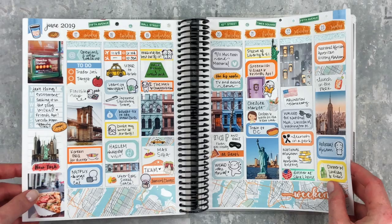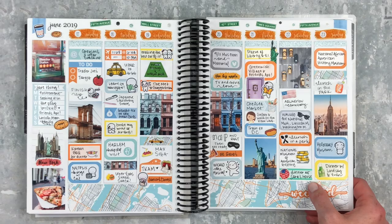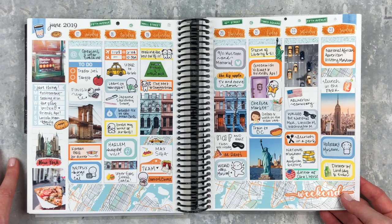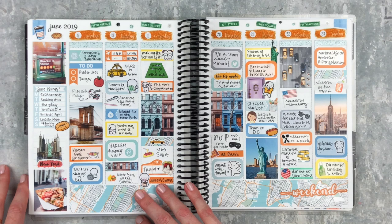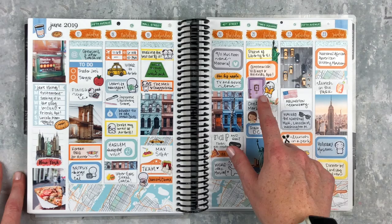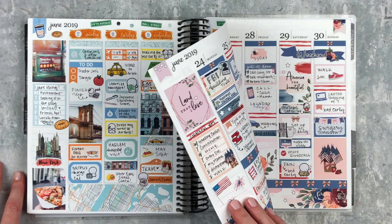My wrist is doing much better now — never going to be the same but 100 times better than that day. We had a great time in New York. I brought in a lot of character stickers, had great meals, saw To Kill a Mockingbird, saw Wicked, went on a bunch of tours and museums, and went to the Friends apartment.